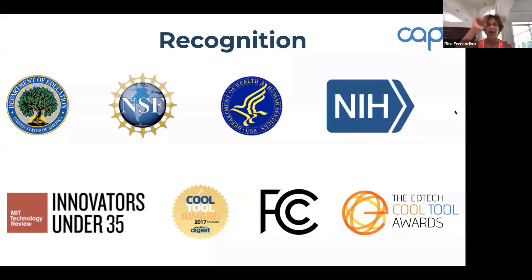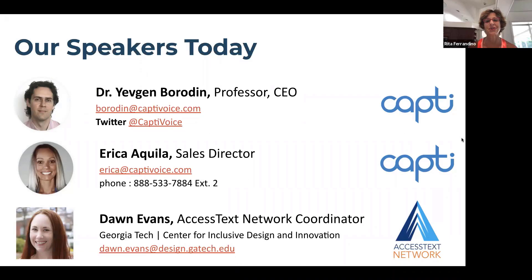We've got Dr. Yevgen Borden, better known as Gene. He is the full-time CEO at Capti Voice and a part-time research professor at SUNY Stony Brook. He's dedicated his career to improving computer accessibility for people with disabilities and is internationally known for his research. We've got Erica Aquila, Director of Sales at Capti, here to help with any customer service needs. And our special guest and co-host, Dawn Evans from ATN, works at Georgia Tech's Center for Inclusive Design and Innovation.